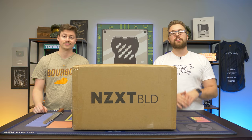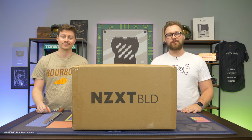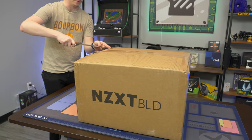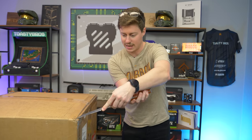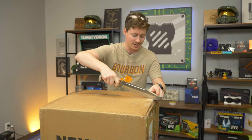Definitely check out NZXT Build and all the PCs they have to offer, but this one right here is the most budget-friendly option. Not wasting any more time — opening right up. Today we're opening up this pretty small NZXT Build box. It's a lot smaller than what we're used to seeing, and that is because this is just a really basic bare-bones PC — their Foundation PC, the most basic PC you can get.